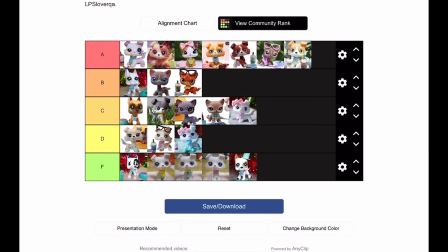Thank you all so much for watching this video. Make sure to go check out LPS Cobalt's video — he is the original person who did this. I think this was so much fun and so cool. The link to his video and his channel will be in the description box if you want to make your own tier list just like this one. Love you all so much. Goodbye.